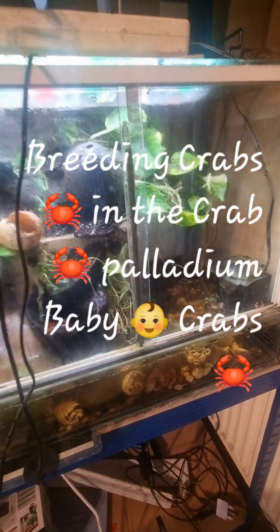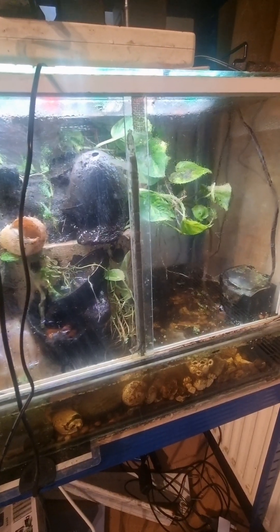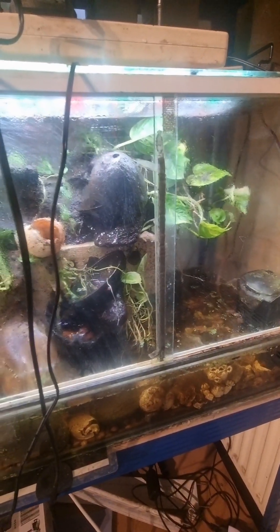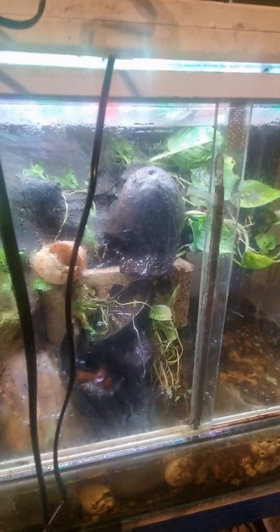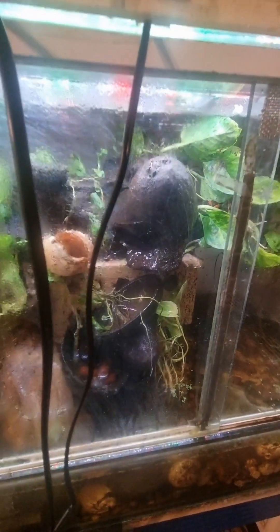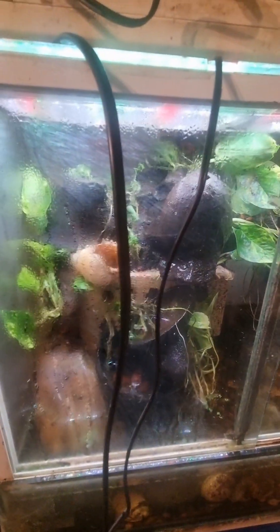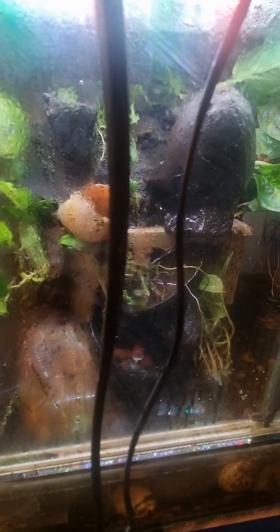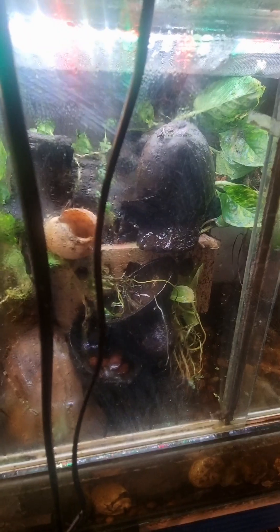I have a crab paludarium with a water area, a little waterfall, and a land area. It's got engineering bricks with holes that the crabs make their homes in, some areas to burrow in at the back, and a load of bogwood. It contains about 40 or 50 crabs, and they're vampire crabs.